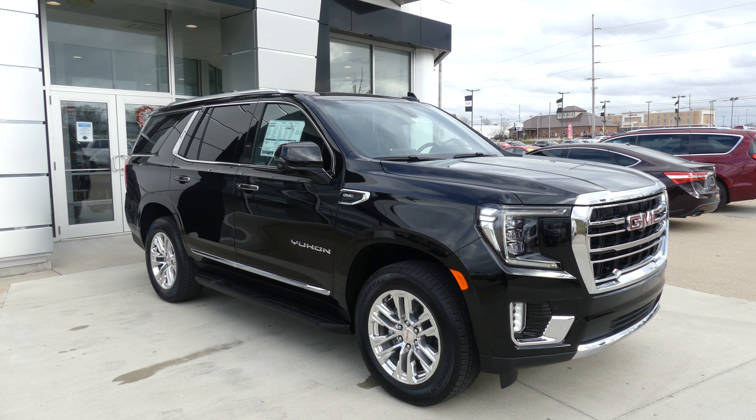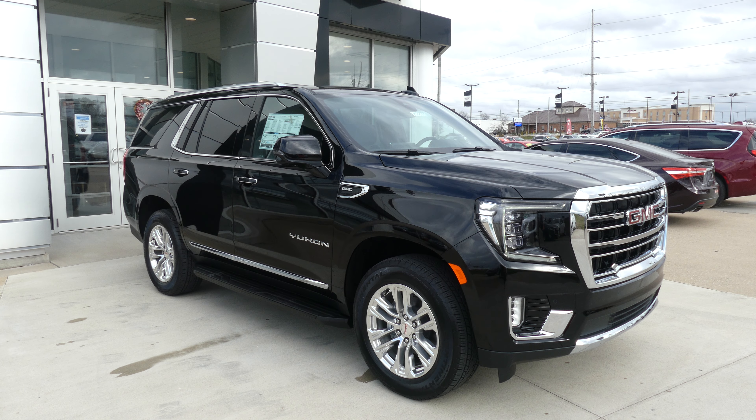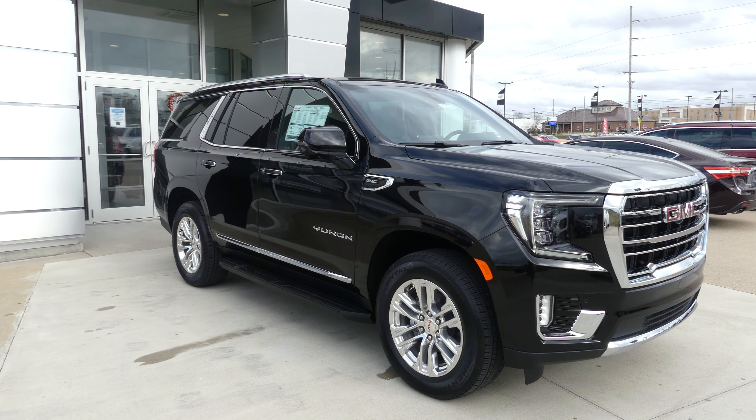Hello and welcome back to UBLR Buick GMC Online Showroom. Today we're going to have a quick look at this 2021 GMC Yukon.